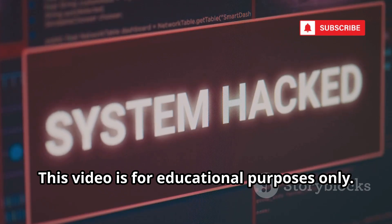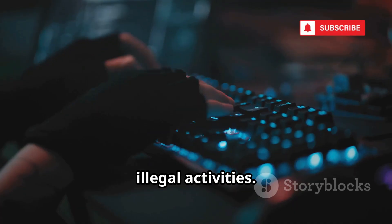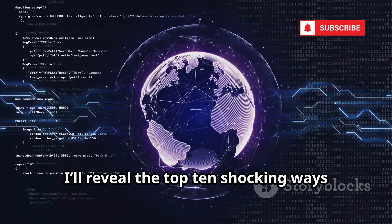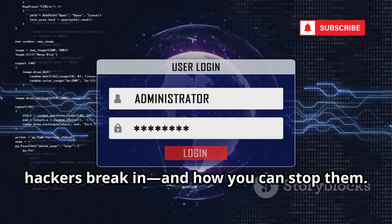This video is for educational purposes only. We do not condone or encourage hacking or illegal activities. Today, I'll reveal the top 10 shocking ways hackers break in and how you can stop them. Let's dive in.